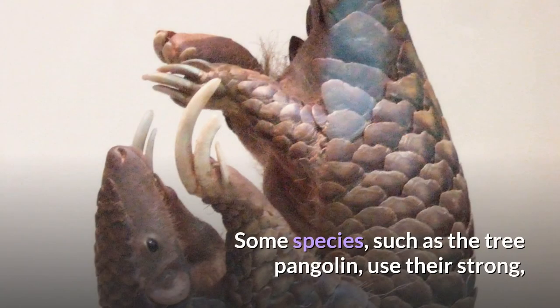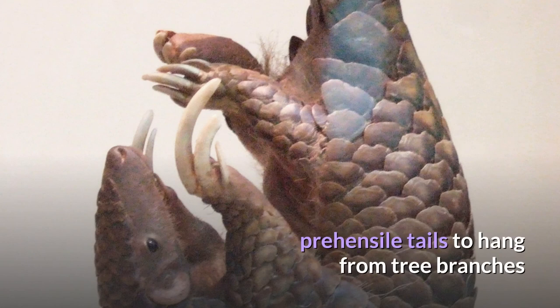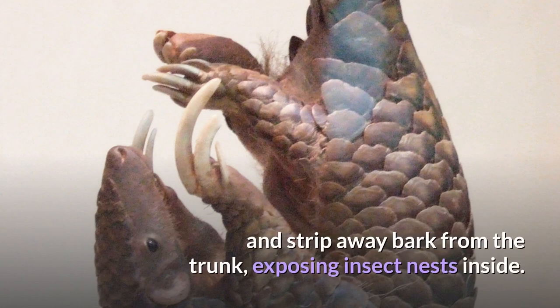Some species, such as the tree pangolin, use their strong, prehensile tails to hang from tree branches and strip away bark from the trunk, exposing insect nests inside.